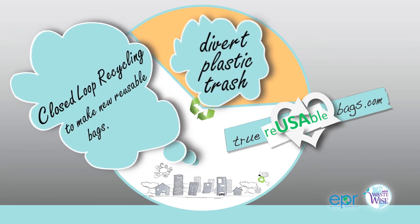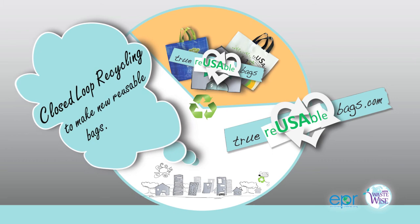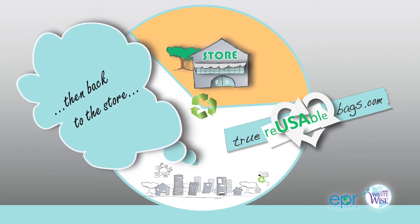Cover plastic trash — closed loop recycling to make new reusable bags over and over again. Then back to the store with new True Reusable Bags.